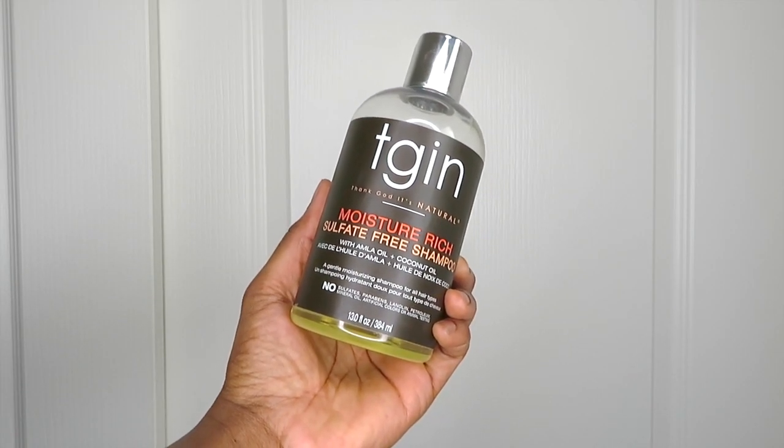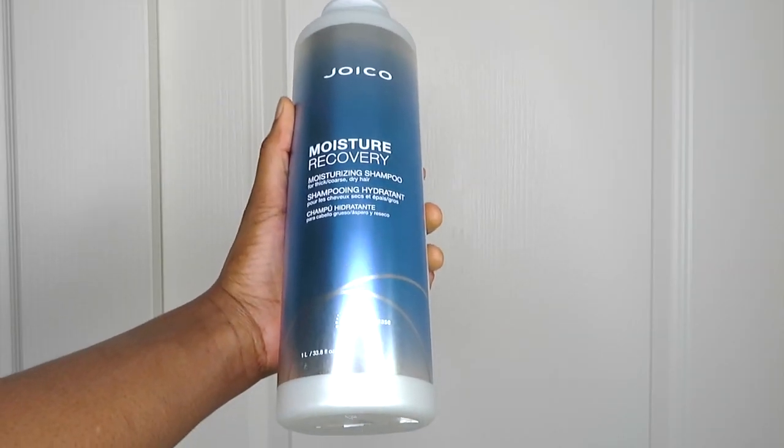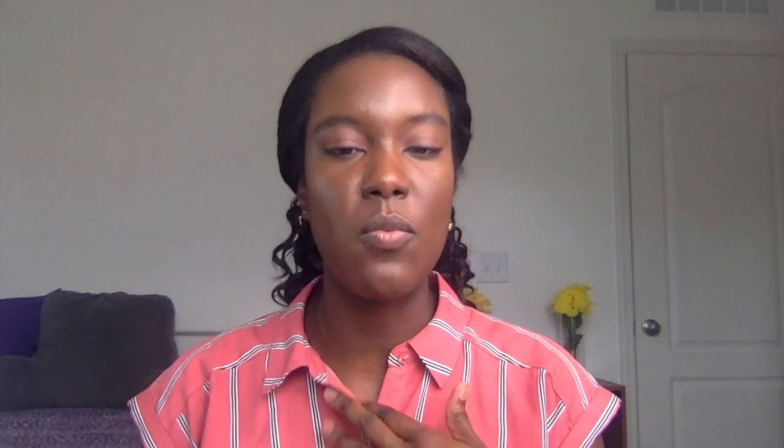Next up are the shampoos and I've actually got three of them. The first is the TGIN Moisture Rich Sulfate Free Shampoo. This is my favorite shampoo — my main shampoo — and I use it every single time I wash my hair because it cleanses my hair so well without stripping it of any moisture. The second shampoo is the Joyco Moisture Recovery Moisturizing Shampoo, which my stylist recommended and has been using on my hair at the salon. I like it but I can't say I love it enough to justify the price, so I rotate it in every few weeks.